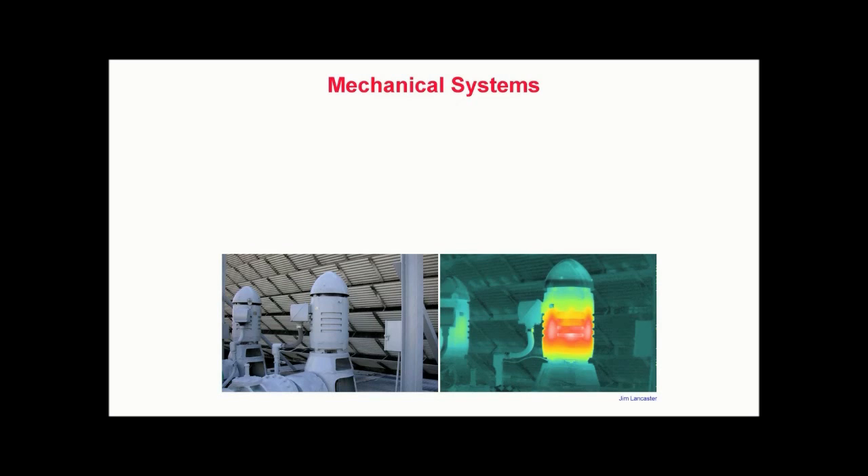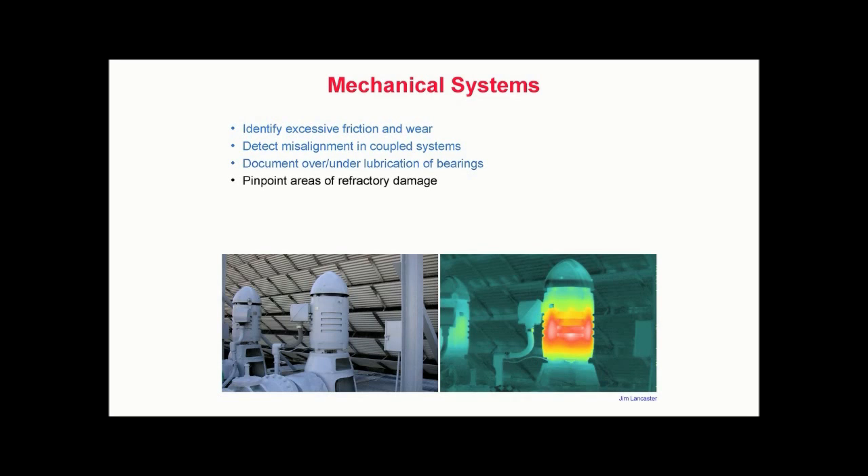Performed regularly by a trained thermographer, infrared inspections can detect a number of problems within operating mechanical systems. These include the ability to identify excessive friction and wear, detect misalignment in coupled systems, document over or under lubrication of bearings, pinpoint areas of refractory damage, locate underground pipe leaks, and monitor process heater or boiler tubes.